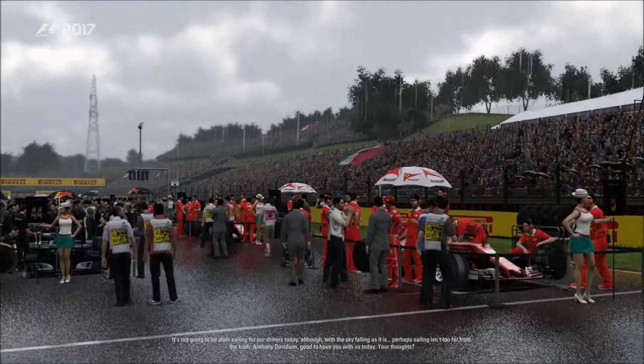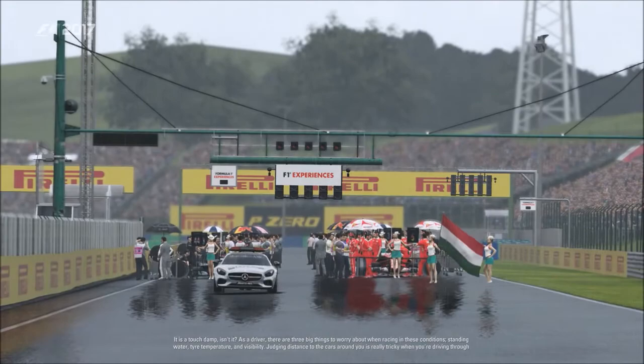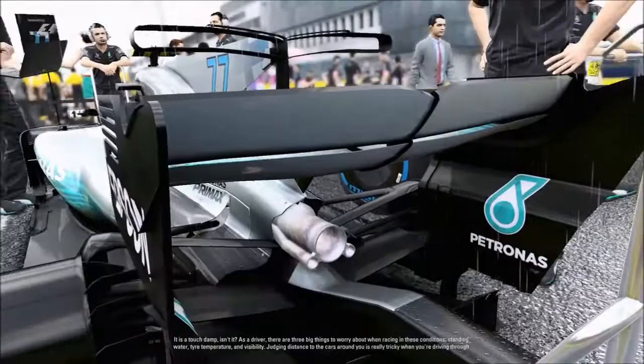It's not going to be plain sailing for our drivers today. With the sky falling as it is, perhaps sailing isn't too far from the truth — it could be a wet one today. As a driver, there are three big things to worry about when racing in these conditions: standing water, tyre temperature, and visibility. Judging distance to the cars around you is really tricky when you're driving through the vast spray that these wet-weather Pirelli tyres kick up.